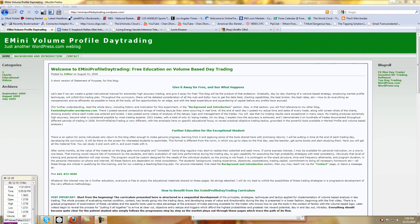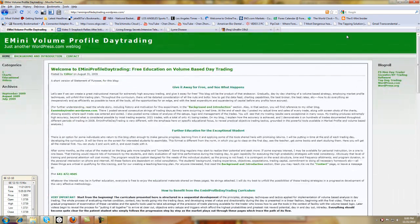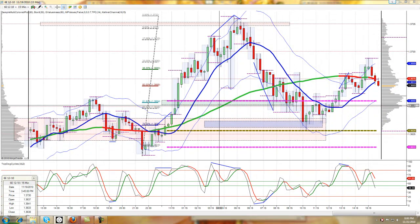Hello, coming to you today from eminiprofiledaytrading.wordpress.com, and today is November 21, 2010. It's the first post I have made for this blog for a very long time, and I'm doing it for a specific reason. You will see throughout the blog all the free videos and posts for trading are all focusing on the ES mini, so it's called eminiprofile, but we're going to make a shift now and start looking at the euro futures using some of the ideas on the eminiprofile day trading blog.